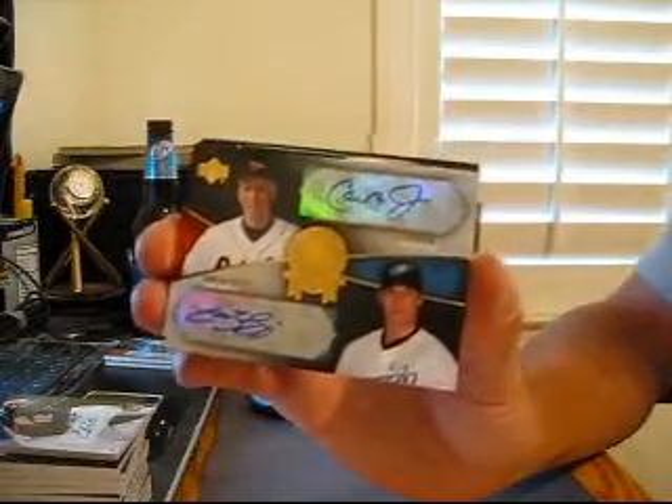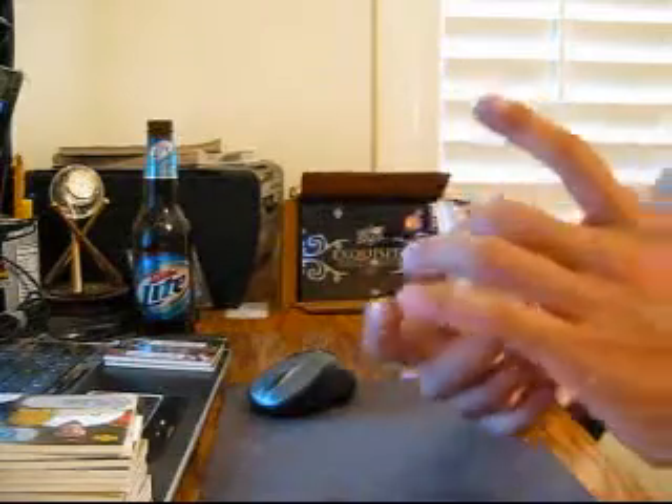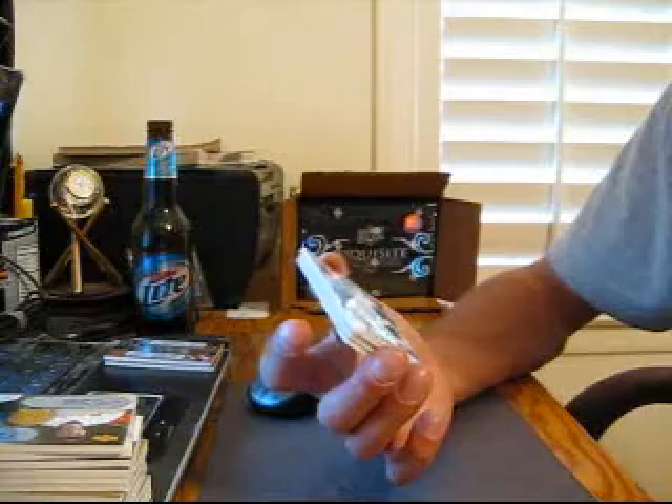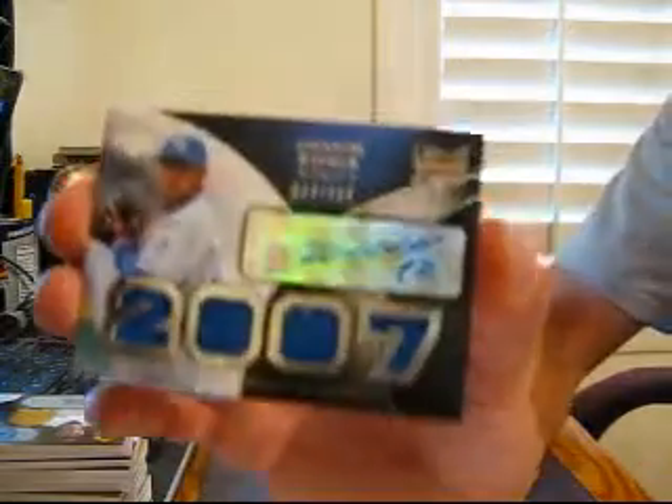Pretty nice, nice little pull there. Next should be our quad jersey auto, and it is. This one's for the Royals — C. Fletch. Doesn't matter, C. Fletch gets whatever team he wants. Joaquin Saria at 199, quad jersey auto, closer for the Royals.